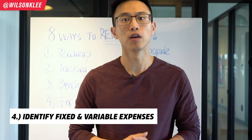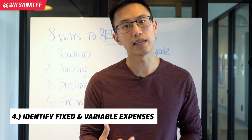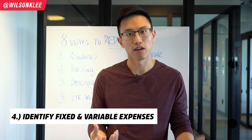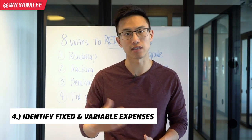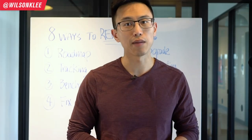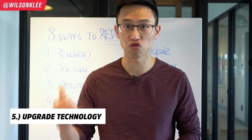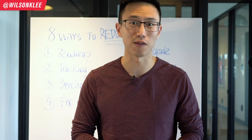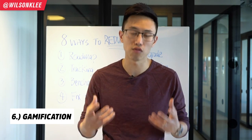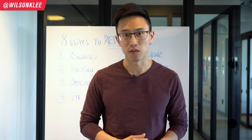Number four: identify your fixed and variable expenses. Fixed expenses like rent are non-negotiables — once you sign a five-year lease, you're on the hook. Variable expenses like labor and cost of goods you can control. Number five: upgrade. Upgrading your POS system and infrastructure allows you to track accordingly and save hundreds, if not thousands of dollars every year. Number six: gamification. Pitting your employees against each other in a positive way builds ownership — they look out for your bottom line and take care of costs when the game is well-designed and fun.